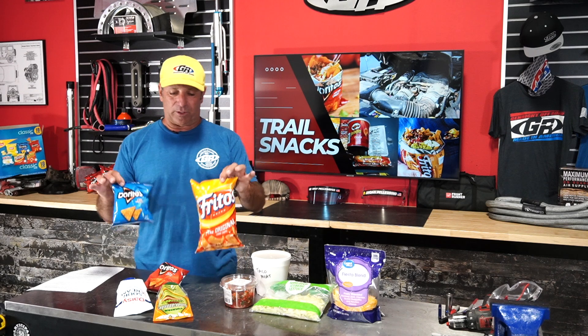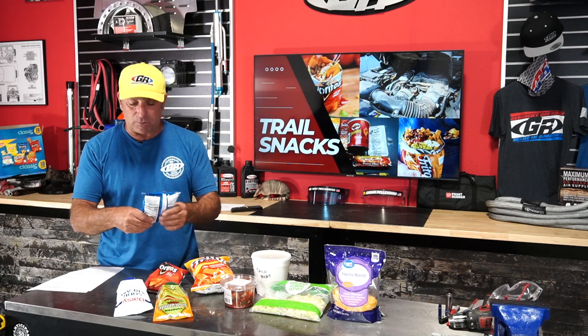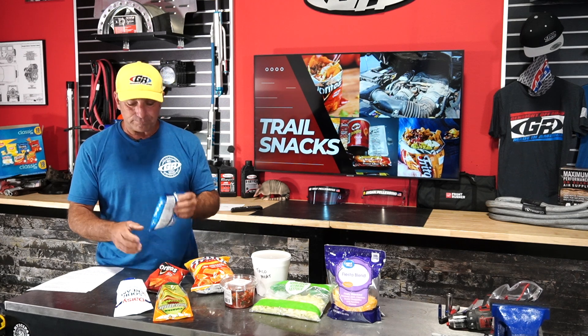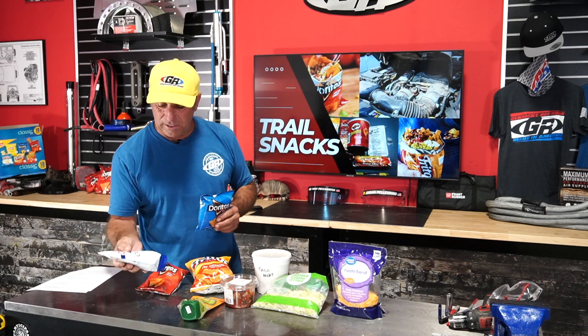Now we're going to talk about the walking taco. If you've never heard about it, I think it's absolutely cool. You take a bag of chips — whatever size fits your appetite. My preference is Fritos but for today's demonstration we're using Doritos. First you break up the chips, just smash them a little bit so you can get them on a spoon. Then you open the bag and add some taco meat, a little pico de gallo, some lettuce, some cheese, some squeeze guacamole, and squeeze sour cream.